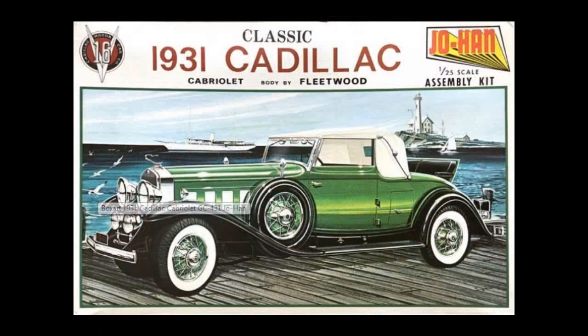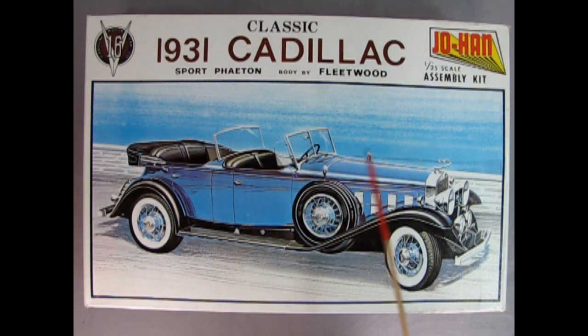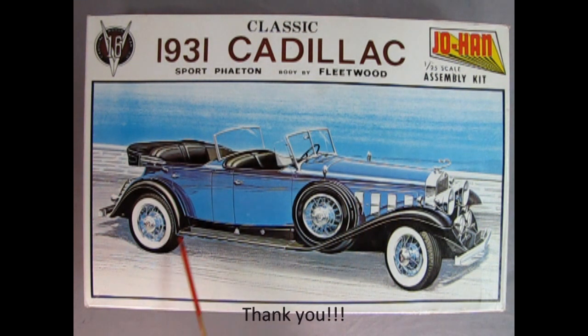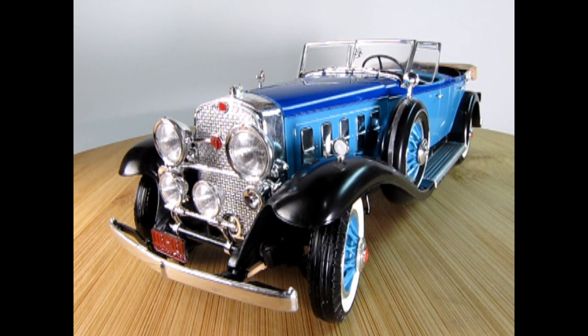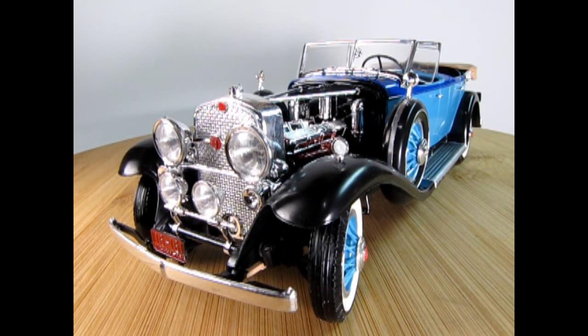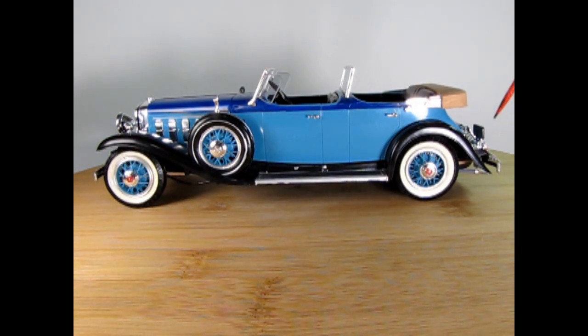Here are the other cars in the series. All of the Johan 1/25th scale assembly kits of the classic V16 1931 Cadillac have bodies by Fleetwood. The original release of this model kit was part of the Gold Cup series. It includes over 160 parts, has steerable wheels, all plastic assembly, exact scale model, molded in various colors, and includes an interlocking parts tray. The hood on our 1931 Cadillac V16 Sport Phaeton is actually removable so that we can see the engine underneath. This model car features poseable front steering and your choice of the folded-up top or the folded-down boot.